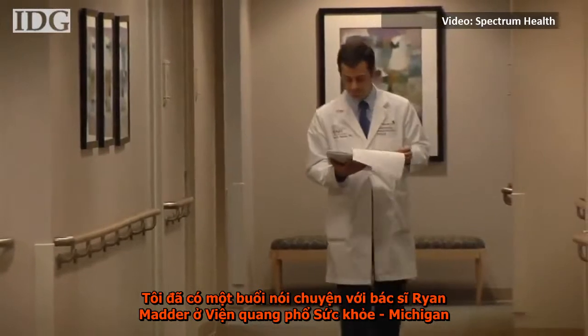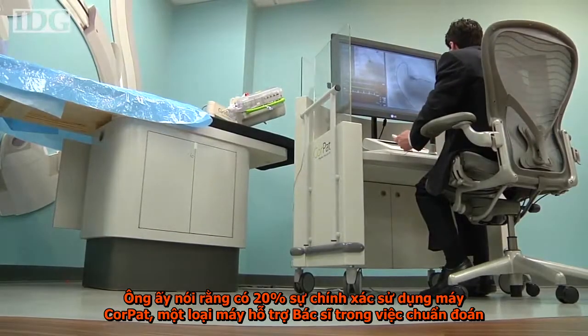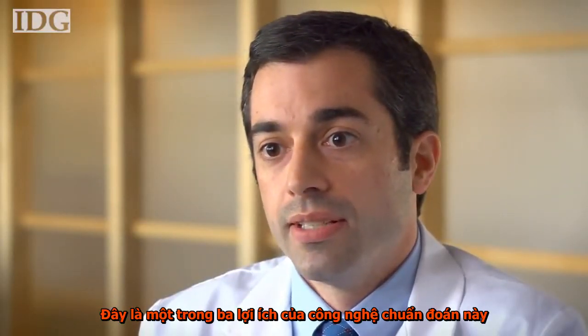I spoke with Dr. Ryan Madder of Spectrum Health in Grand Rapids, Michigan. He's done about 20 procedures using CorePath, a machine designed to give robotic aid to cath lab doctors. He outlined three benefits of the technology.